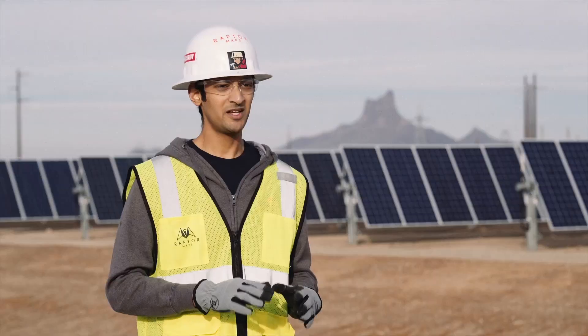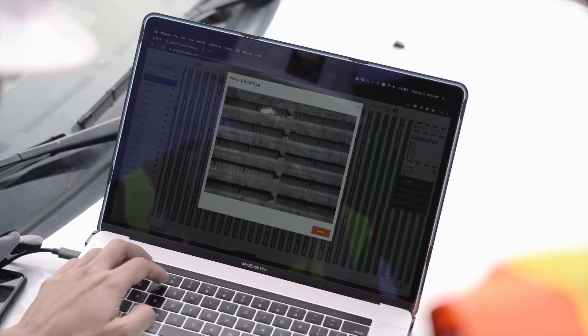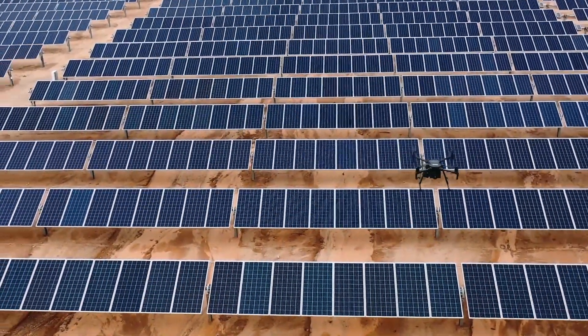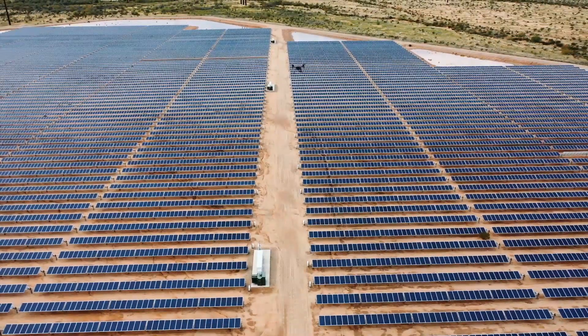No one company and no one person makes the solar industry work. It really is a partnership. If you don't have the best software tools and the most efficient practices, you're going to slow the growth of renewables at a time when it is absolutely critical that the world makes this transition.